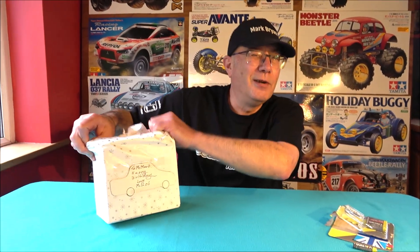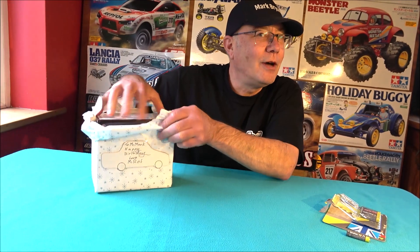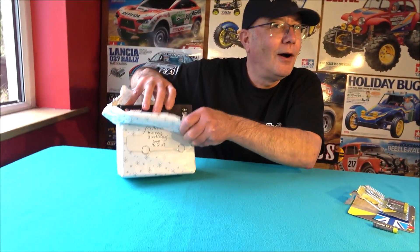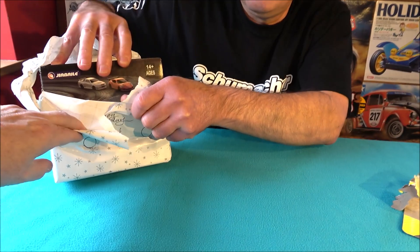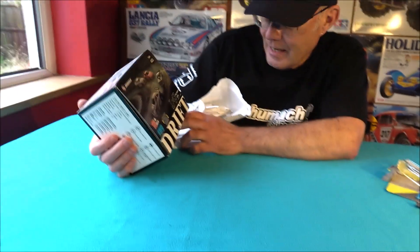It's a drift 4WD 1/43rd scale. Oh well, it's a Mark Brian RC.